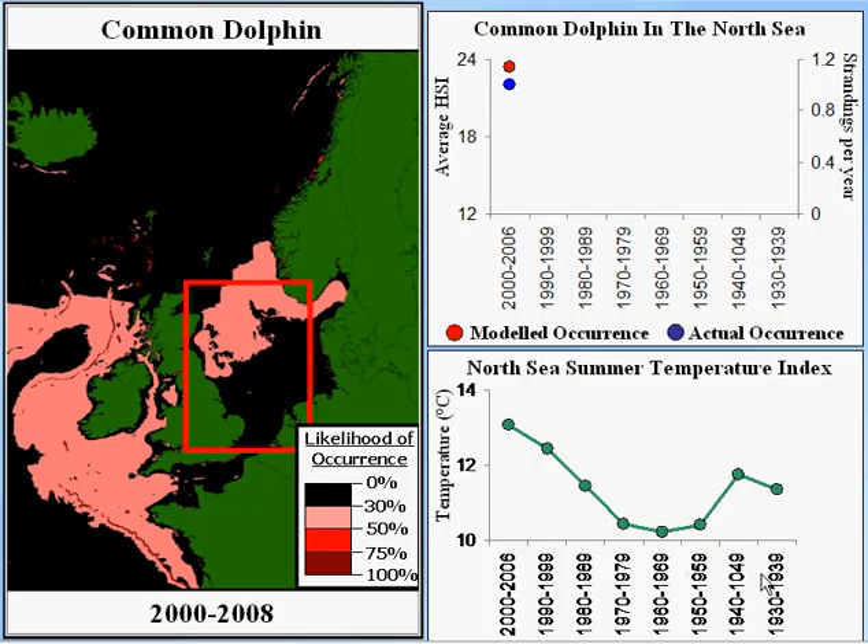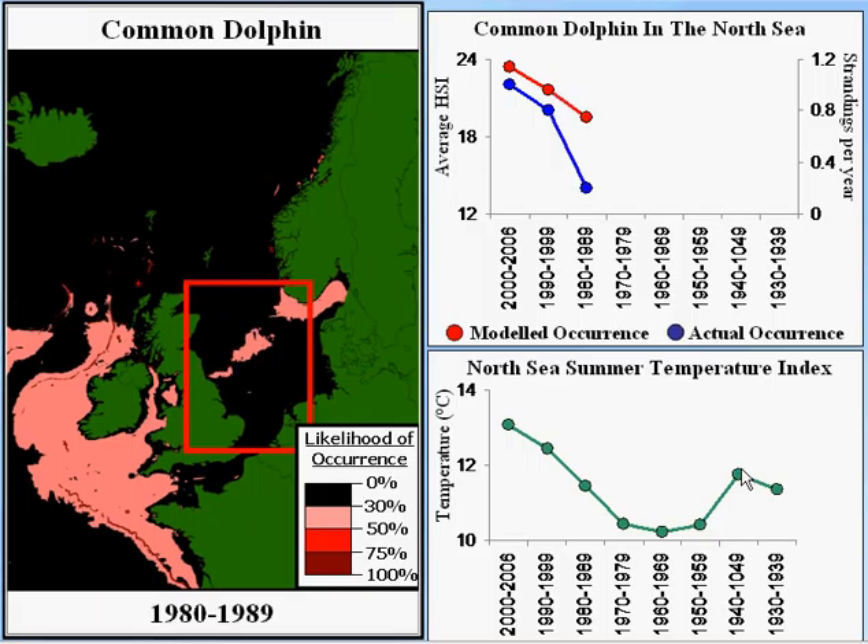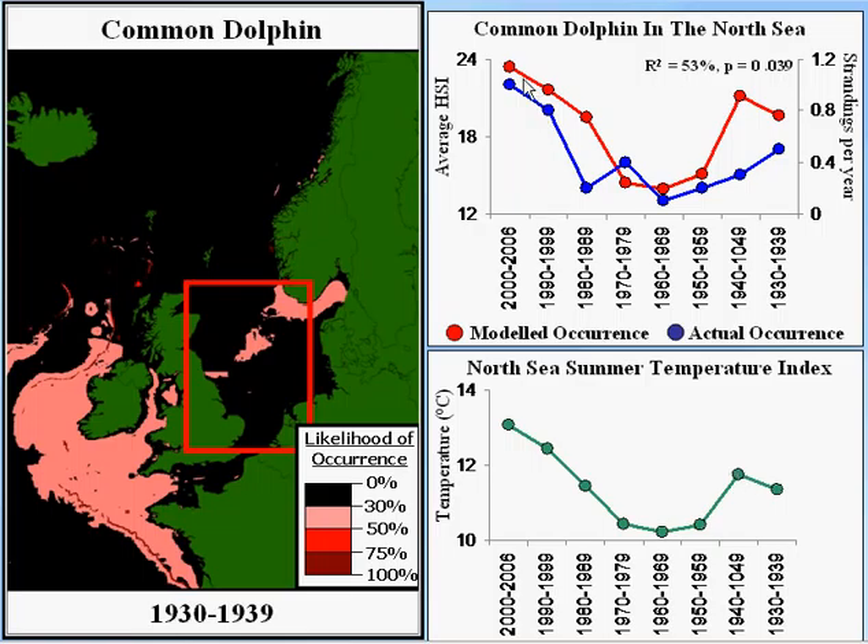Looking back in time in the North Sea, temperatures were actually much cooler back in the 1970s and 60s than they are now, but were warmer in the 1930s and 40s. We can take our models, predict backwards in time what the distribution would have been in the past, and compare that to what actually changed in terms of distribution. We see a very strong relationship between our predicted occurrence from the model and the actual change in occurrence. This gives us confidence that our models are accurately capturing how species distribution changes in relation to changes in water temperature associated with climate change.